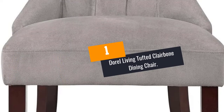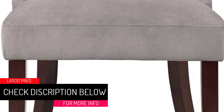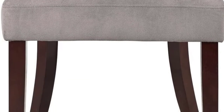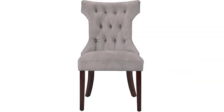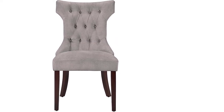At number 1: Doral Living Tufted Clairbone Dining Chair. This chair has a classic and elegant design that adds beauty to dining rooms. One of its best features is the plush upholstered design. The scooped backrest, hourglass design, and foam spring padding equally boost the comfort of the dining chairs. These qualities make it one of the best dining chairs on the market today.